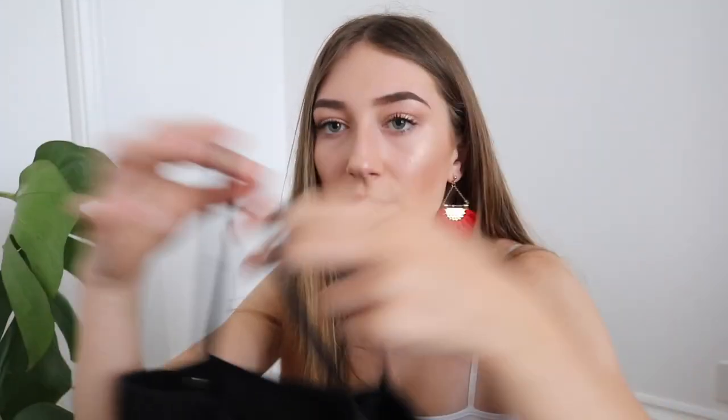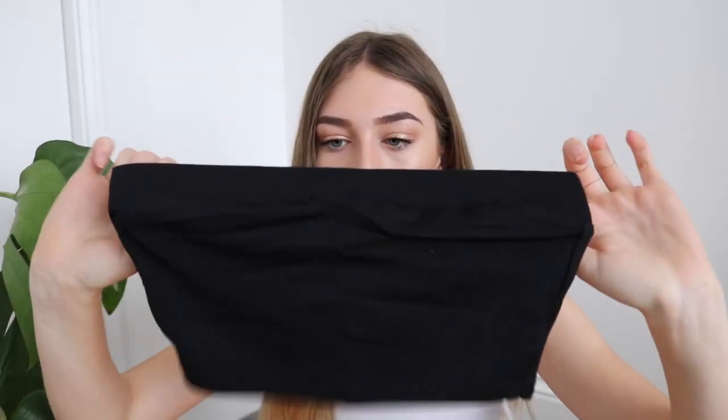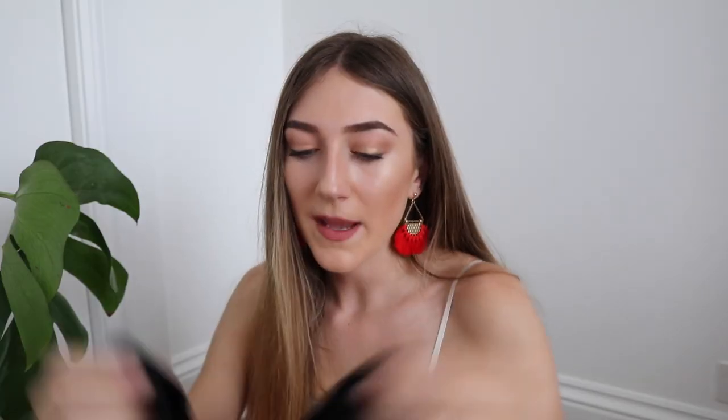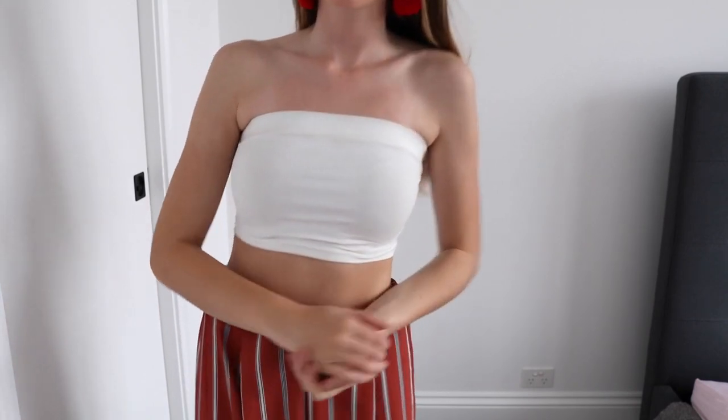I got the bodysuits in a medium because I have a longer torso. If you had to order one thing from Zaful it would definitely be these bodysuits — they go with everything: jeans, pants, shorts, joggers, track pants. I also got a basic black bandeau because I lost mine, and one in white. Bandeaus go with everything and they're really cheap.